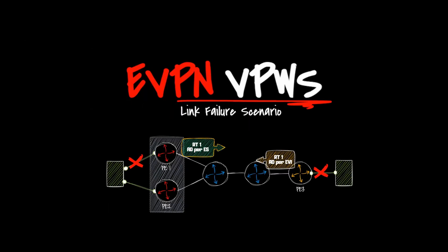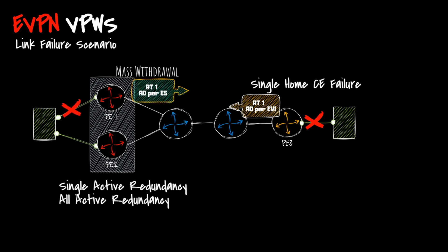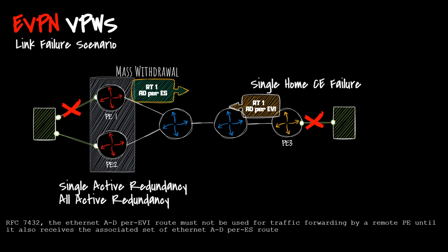Let's discuss a few failure scenarios in eVPN VPWS. eVPN VPWS uses an Ethernet AD route advertisement for a single-homed Ethernet segment. Upon a link failure of a given single-homed Ethernet segment, the PE withdraws the associated per-EVI Ethernet AD route. In a multi-homing failure scenario, a mass withdrawal technique is used for fast convergence — applicable in both single active and all-active redundancy. The PE previously advertised the per-ES Ethernet AD route withdraws this route, signaling to remote PEs to switch all VPWS service instances associated with the multi-homed Ethernet segment to the backup PE. Per RFC, the Ethernet AD per-EVI route must not be used for traffic forwarding by a remote PE until it also receives the associated set of Ethernet AD per-ES routes.